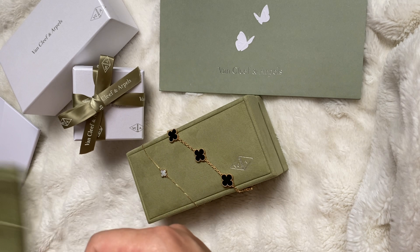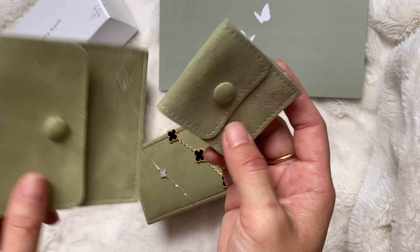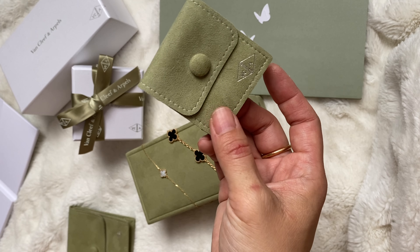I told her I really like the smaller pouch and asked if I could get an exchange. She said she'd just send me one. So she sent me this — this came with the alteration and this she sent me separately.